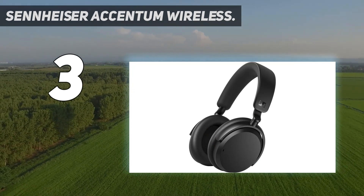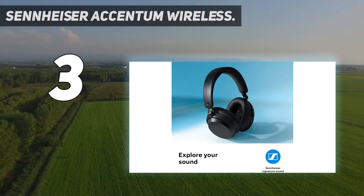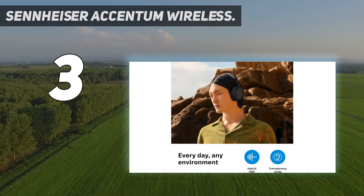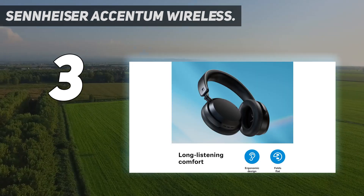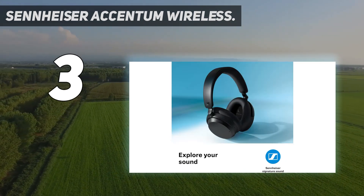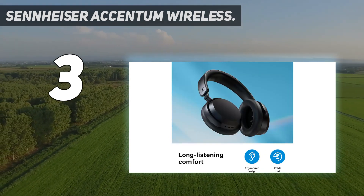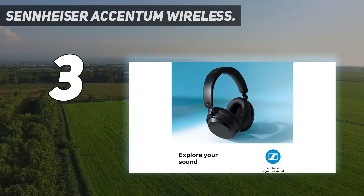These headphones are designed to provide a decent seal against the head, which aids in both sound quality and isolation. Beyond their ANC capabilities, the Sennheiser Accentum Wireless also impresses with a battery life of approximately 46 hours and 40 minutes, making them suitable for extended use without frequent recharging. Comfort is another strong suit, thanks to their lightweight design and adequate padding, ensuring they can be worn for hours without discomfort. The sound quality is generally pleasing, with an emphasis on sub-bass and a 5-band equalizer available through the Sennheiser Smart Control app for personalized adjustments.